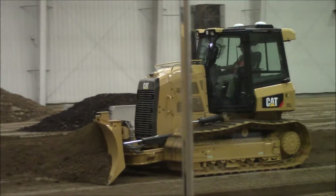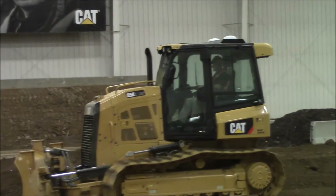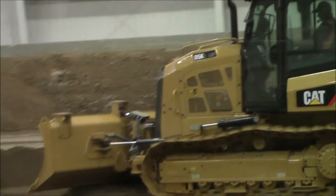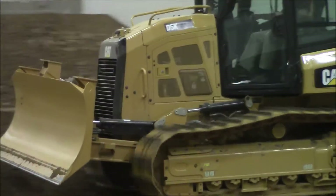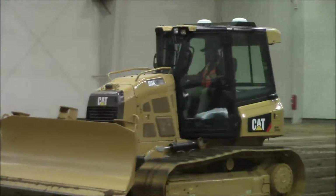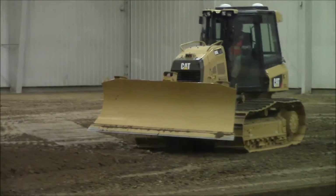The D5K2 in front of us today is equipped with Cat Grade Slope Assist. This system is a basic form of grade control technology leveraging sensors that are already on the machine and helps the operator control blade angles. This slope assist does not control to a specific elevation point, nor does it require any infrastructure, such as a laser transmitter, catchers, or a GPS base station.